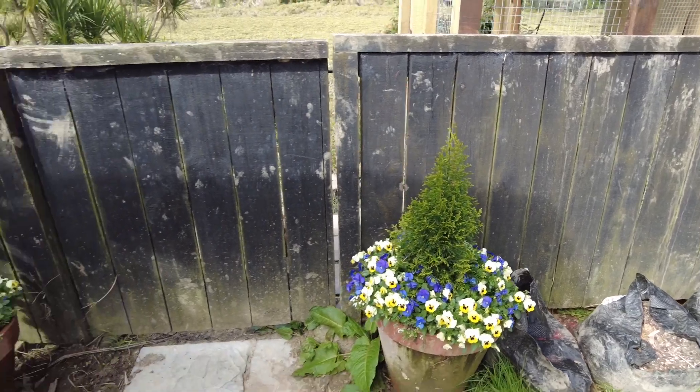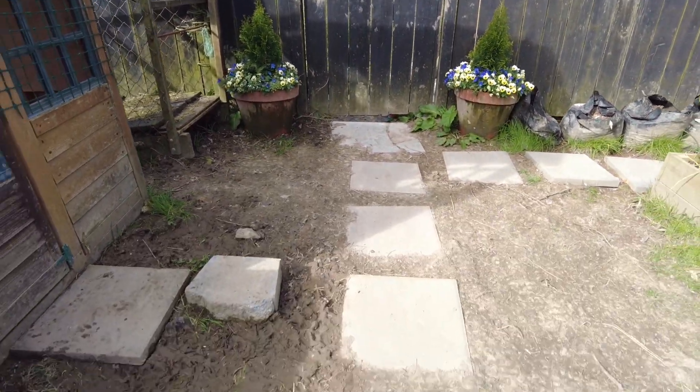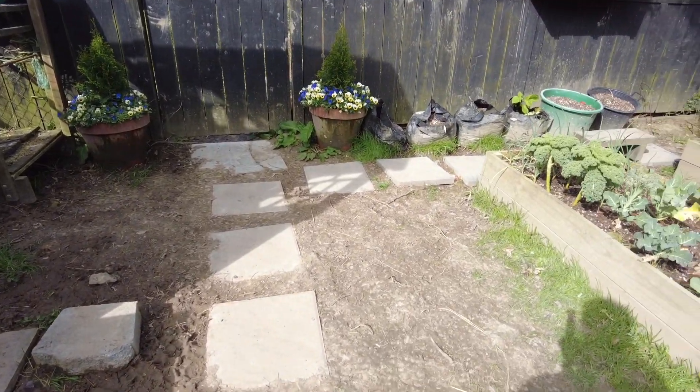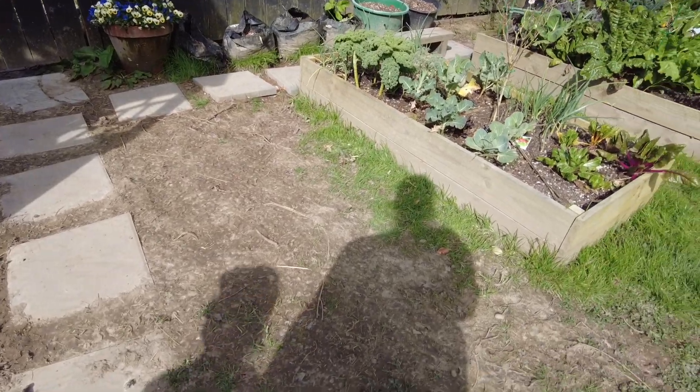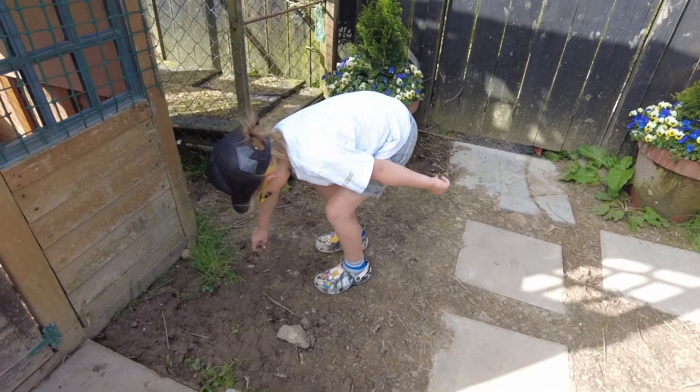And here we have the muddy pathway. This is what's happened — there's just mud everywhere, it's just ridiculous. It's been a very muddy season. And some clay — we have lovely clay soil here.